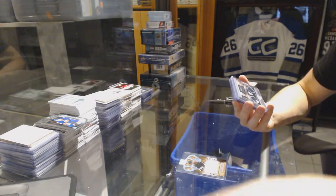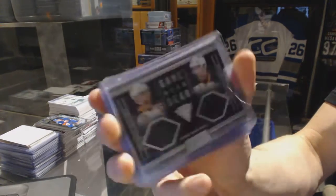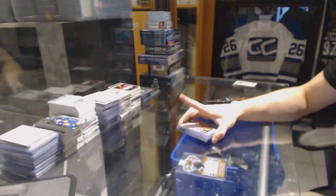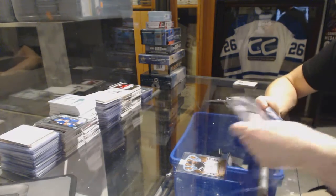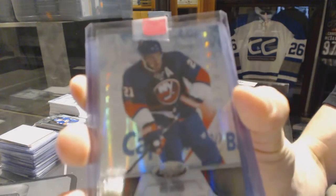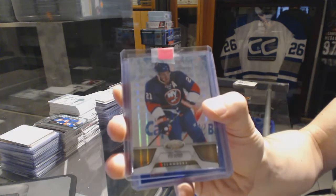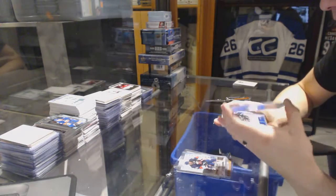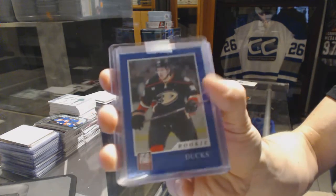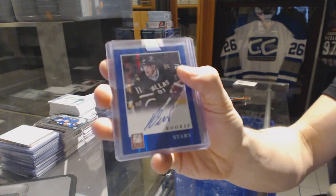We've got an 11-12 Titanium Game Gear Dual Jersey, numbered to 300 for the Buffalo Sabres — Jason Pominville and Jordan Leopold. An 11-12 Certified Mirror Gold, number 4 of 25 for the New York Islanders — Kyle Okposo. An 11-12 Elite Rookie numbered to 999 for the Anaheim Ducks — Maxime Macenauer. And an 11-12 Elite Rookie Autograph for the Dallas Stars — Thomas Vincour.